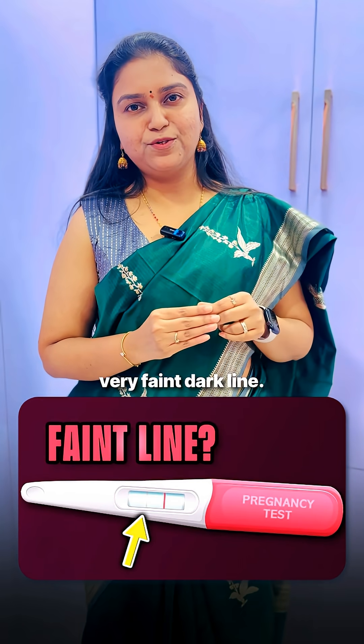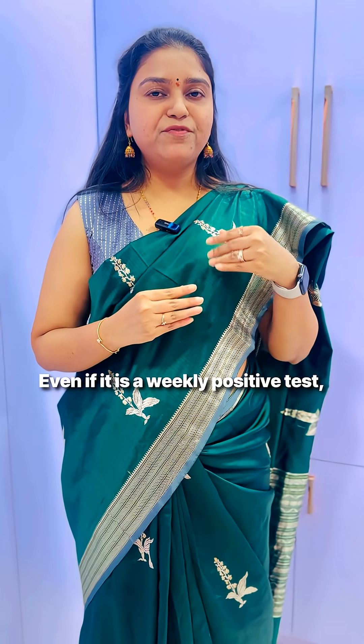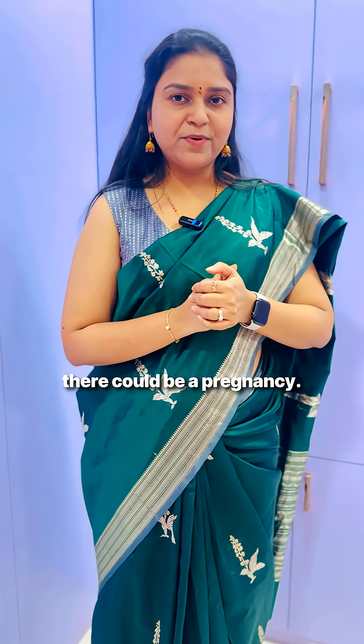A full 2 minutes will give you better information. Sometimes it's not a dark line — it's a very faint line. We call this a weakly positive urine pregnancy test. Even if it's a weakly positive test, there could still be a pregnancy.